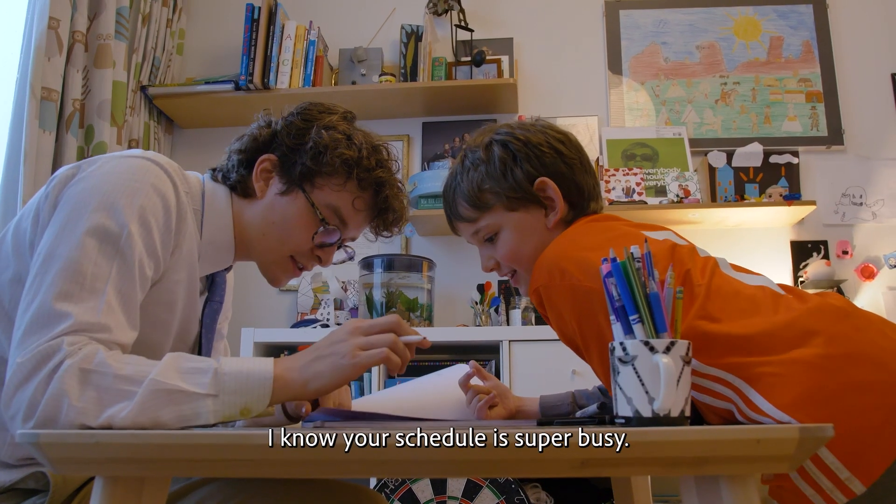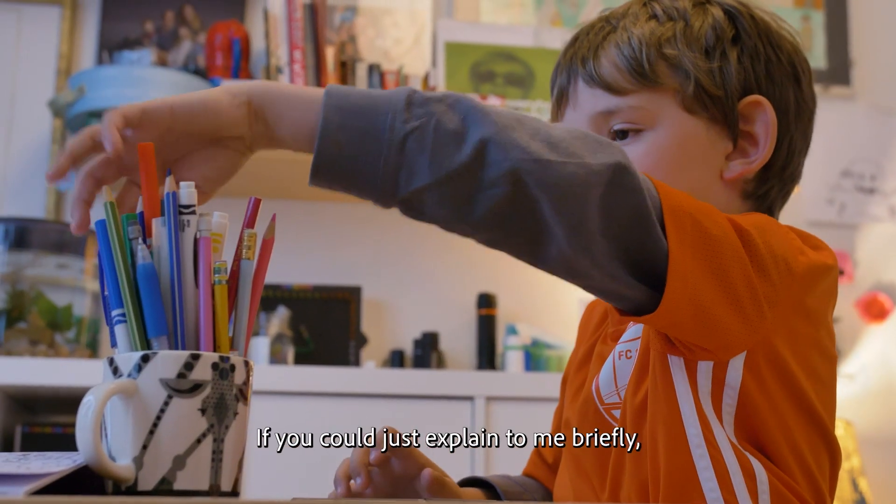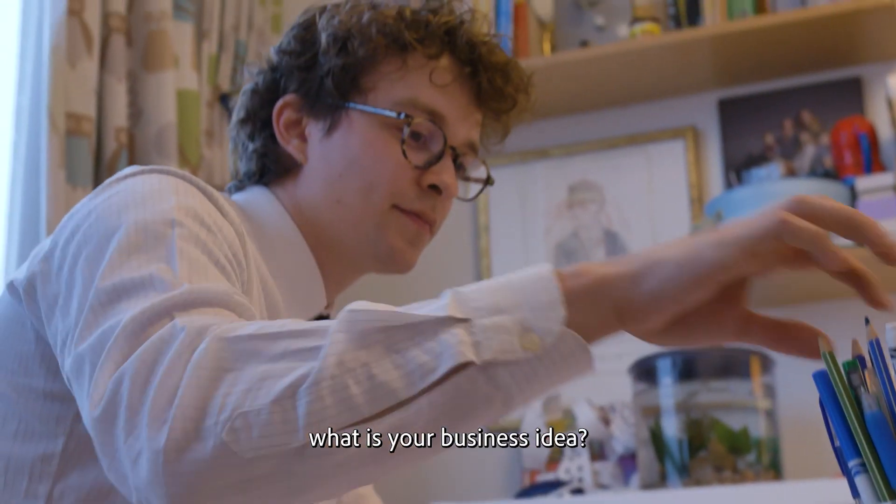Thank you so much for taking this meeting. I know your schedule is super busy. As you know, we're going to be working on some branding design. If you could just explain to me briefly, what is your business idea?